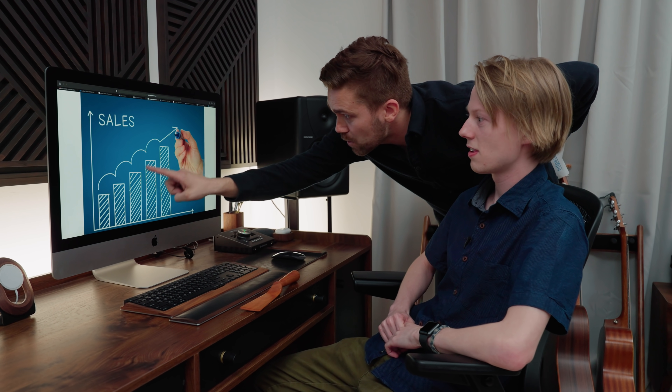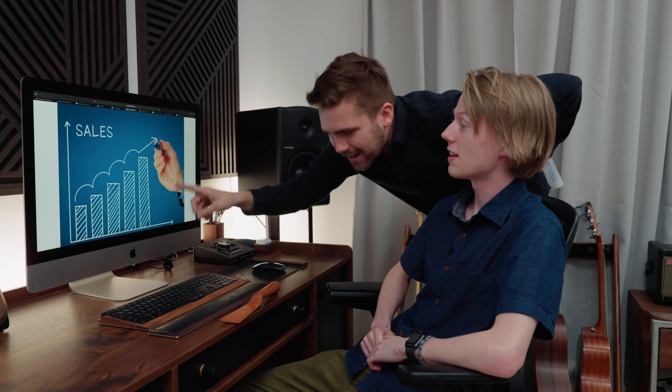I used the term ROI in a sentence once. I don't know what it means, but Chris was super impressed and he dubbed me the marketing prodigy — Mr. Marketing. I'm liking this. Boom boom boom boom boom — money!